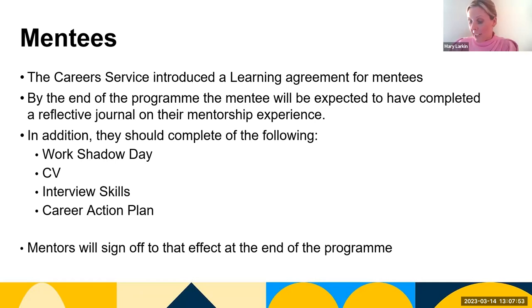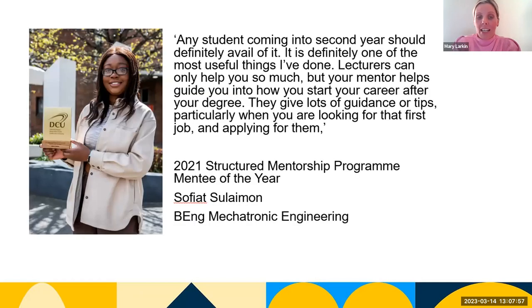Where feasible, mentors provide a work shadow day and sign off on this. Our Mentee of the Year last year, Sophia, also explained and highlighted the guidance from mentors when looking for and applying for your first job.